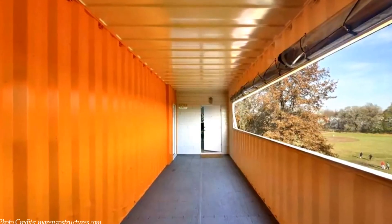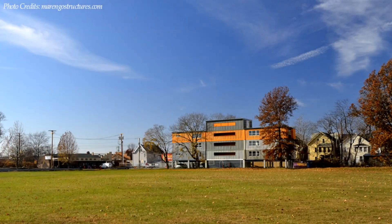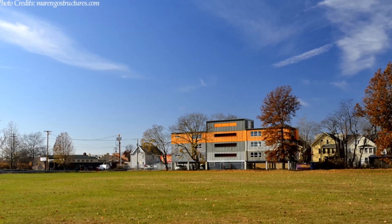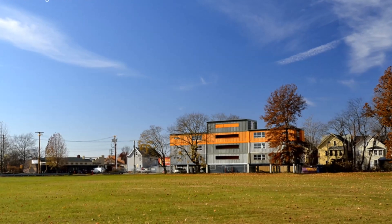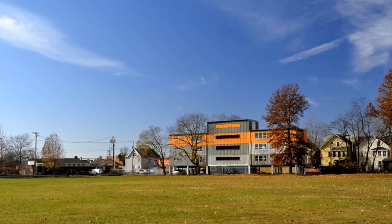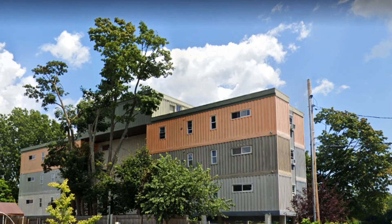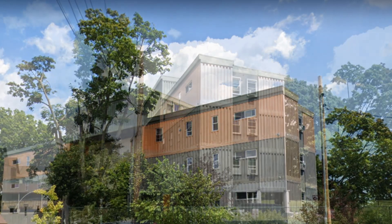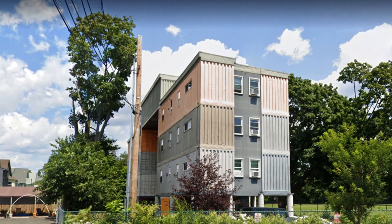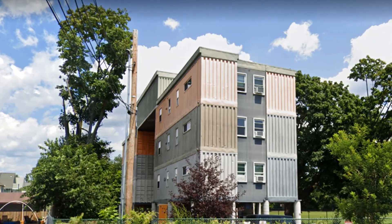Each apartment opens onto a big sheltered balcony in the mid-span of each floor. The balcony offers an amazing outdoor space to read a book or lounge as you enjoy the green, sprawling lawns of the neighborhood. The trees and the vegetation around the building help to soften the industrial language of the design.